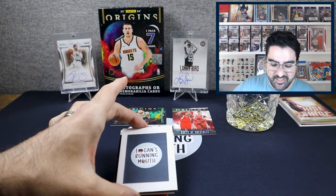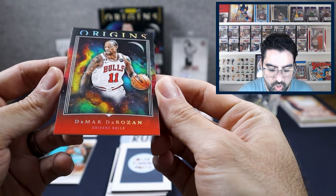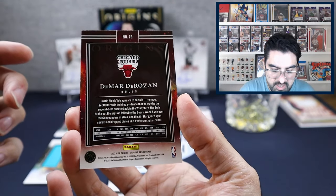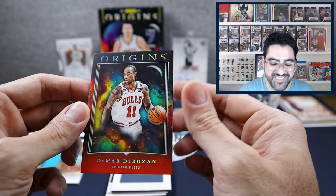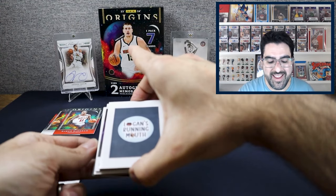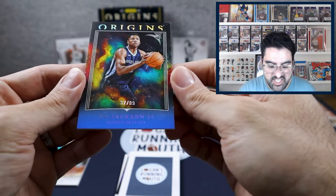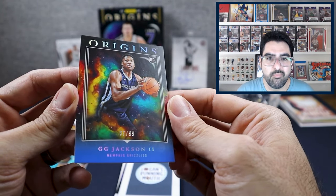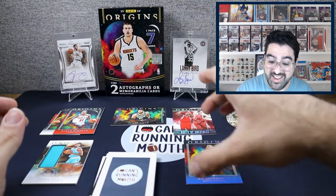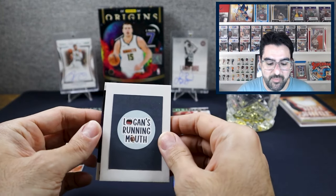Next card is DeMar DeRozan, Chicago Bulls — again a super nice looking card. It looks like that's a Red because it's not numbered. I love these designs, but that's not gonna do it — we need something better if we don't want to completely lose our pants. Second to last card is GG Jackson, and that is numbered to 99, so that is a Blue parallel on the base rookie. Nice. I really love these cards, I just don't like these prices.